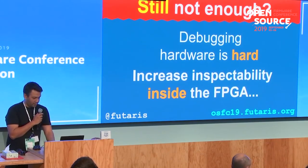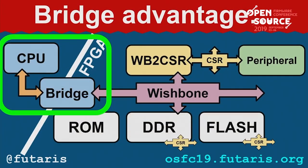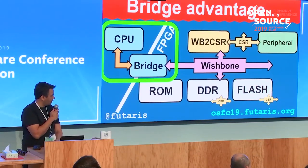Still doesn't sound like enough to use LiteX? Debugging hardware is hard. One other reason why you might use LiteX instead of another vendor platform is to increase inspectability inside the FPGA. Instead of having a soft CPU inside the FPGA, you can add a bridge in LiteX and just work on your peripheral. ROM, DDR, Flash — that's on the board. Instead of debugging it on the device, you can use the bridge to debug over USB or over Ethernet.